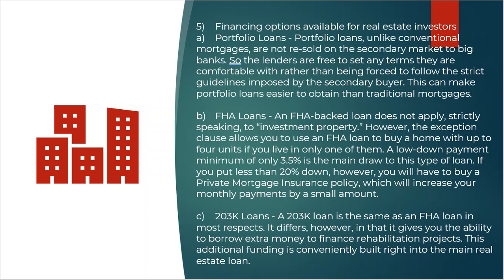The first one is portfolio loans. Most lenders in the residential world loan money to a buyer and then sell that loan to the secondary market to free up their capital. They give you a hundred grand, you sign an IOU, they sell that IOU to the secondary market, get their hundred grand back, and then do it again. That is the traditional method of most residential mortgages.